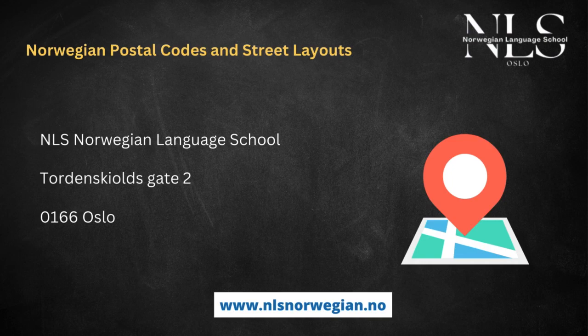For instance, a typical Norwegian address looks like this: NLS Norwegian Language School, Tudenshilskate 2, 0166 Oslo.